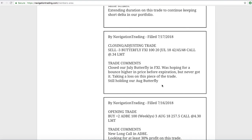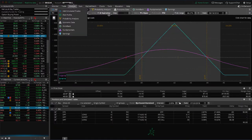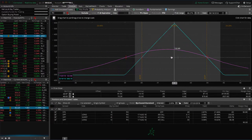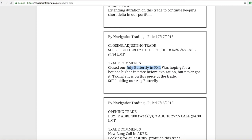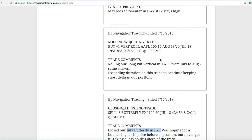Next trade was a closing adjusting trade in FXI. We had both a July and an August FXI butterfly on — closed out our July one, took a loss on that piece of the trade. We're still holding our August, which is doing nicely, pretty centered, got a nice profit there. We're looking for a little bit more and to potentially add another one, since we're down on the trade overall after the July closing. We'd like to get some more profit back in this piece before we exit.